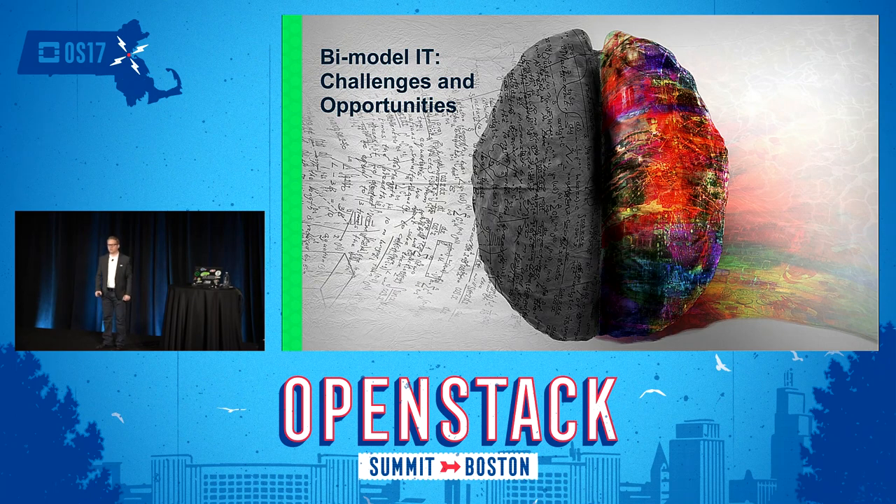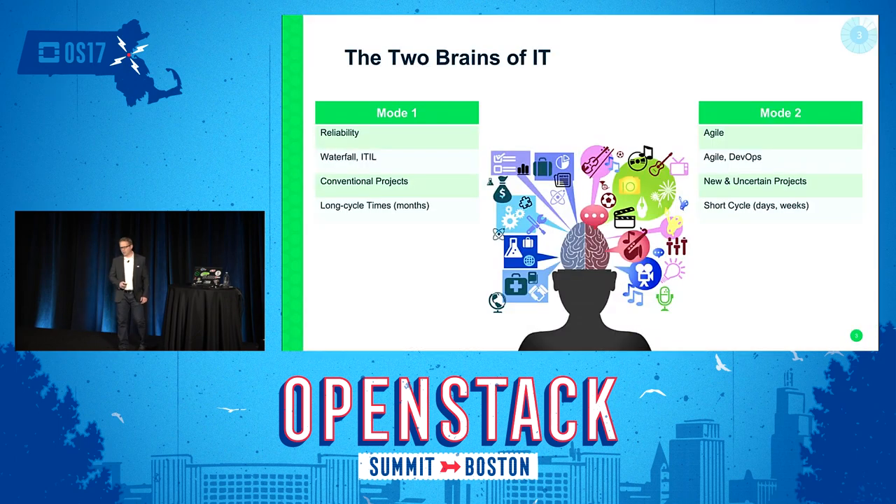Bimodal IT has been talked about for a couple of years now, first introduced by Gartner. On the surface you don't really see exactly what's going on, but if you look a little bit deeper there are lots of challenges and opportunities in your IT organization. Mode one is your traditional workloads — monolithic applications with long release cycles and long life cycles. Mode two is more agile: DevOps applications, cloud native, with short life cycles from weeks to days.